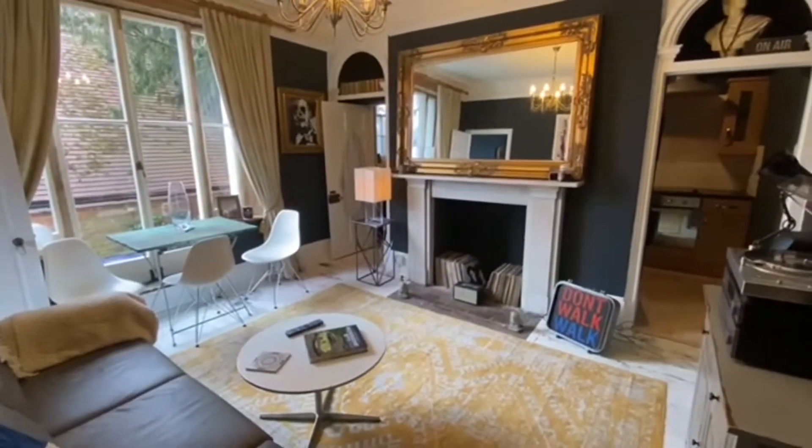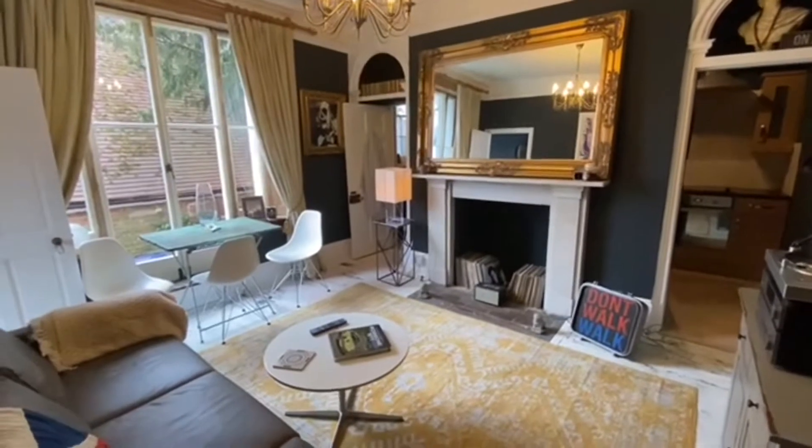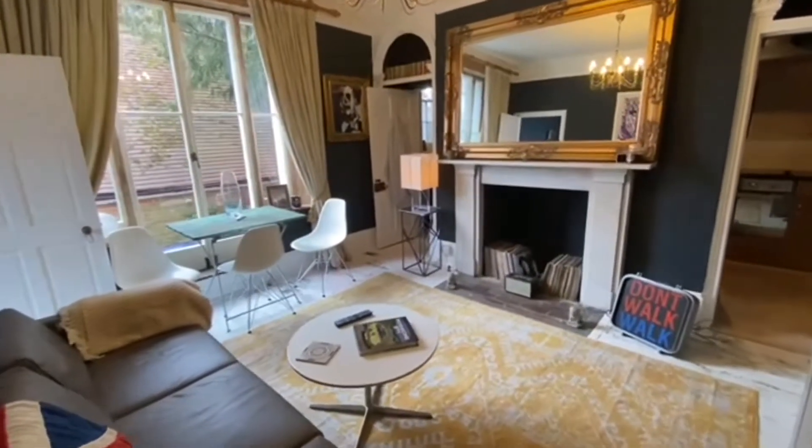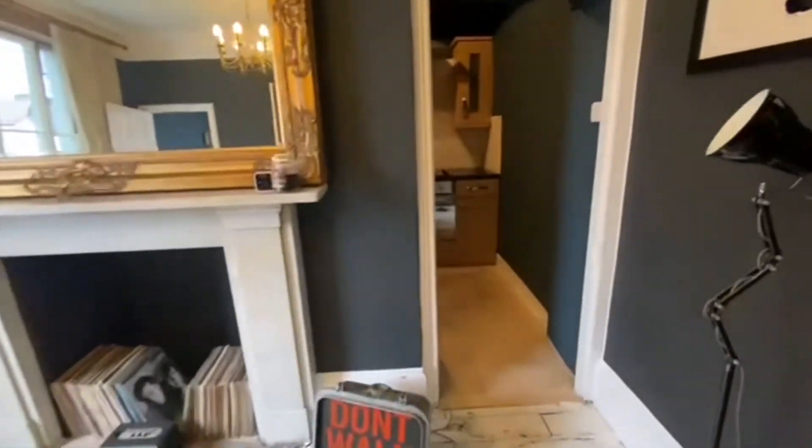We start the tour in the sitting room which has lovely high ceilings, plenty of space, and a feature fireplace in this room as well, with space enough for a dining table and chairs also.